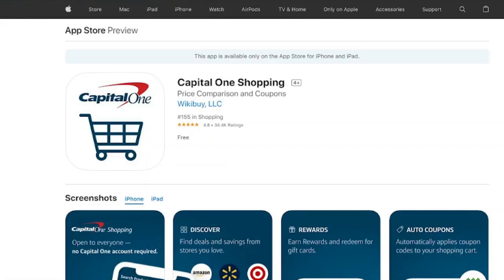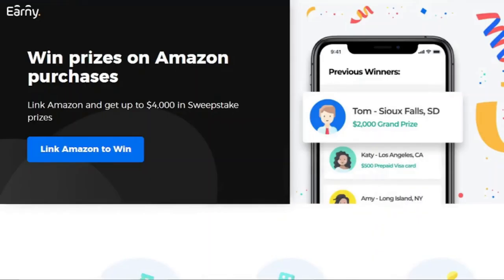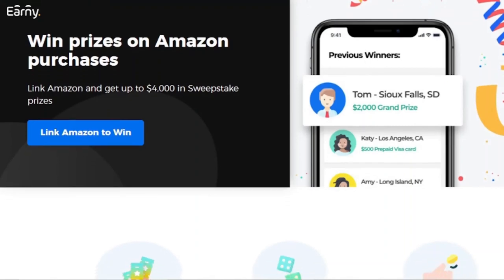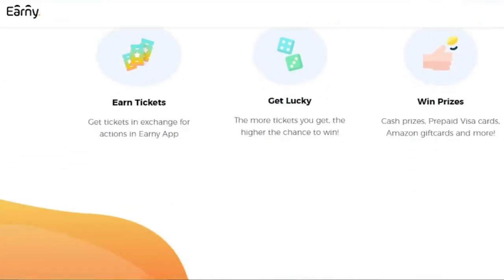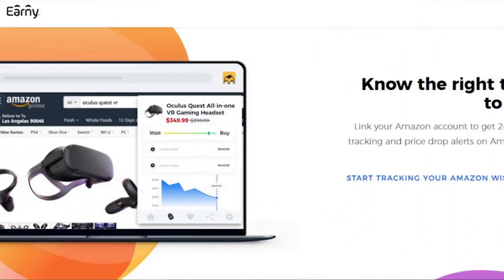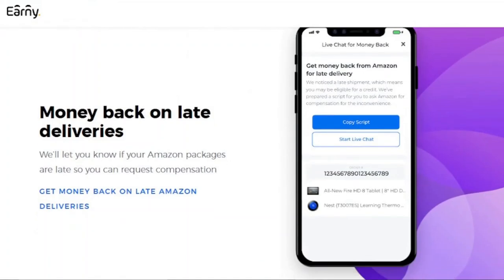Have you ever bought something only to have it go on sale the next week? Ernie is really helpful in this regard. Simply install the Ernie Chrome extension and leave the rest to Ernie. The software keeps track of your purchases and sends you notifications when the price of something you bought reduces. It also looks at your recent purchases to see if there are any price decreases that would qualify you for a refund.